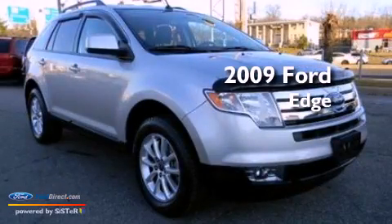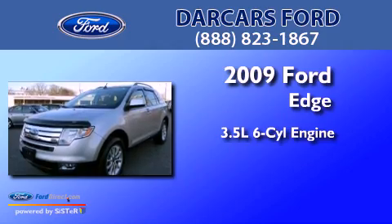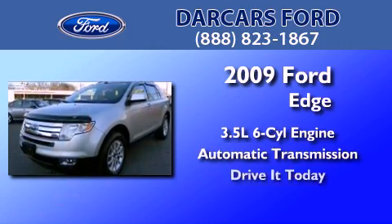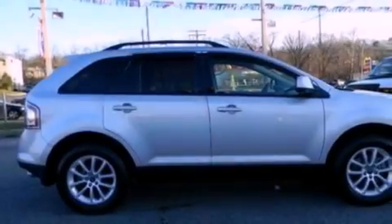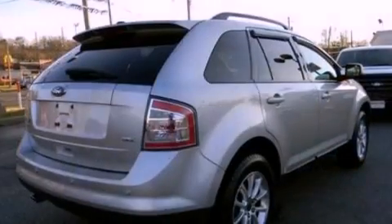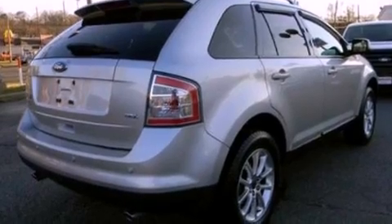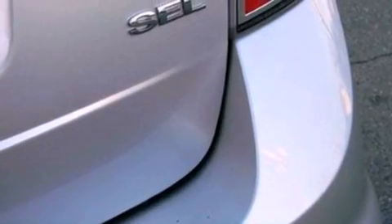This is a 2009 Ford Edge. It has a 3.5-liter six-cylinder engine and an automatic transmission. Its top features include a multi-link rear suspension, a low-tire pressure indicator, traction control and stability control systems, big 18-inch wheels, and satellite radio.